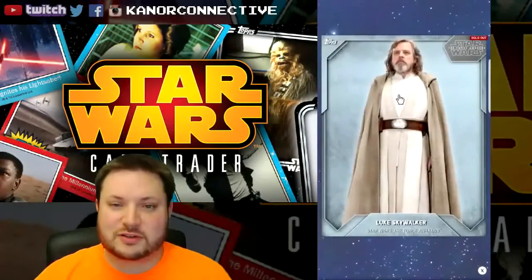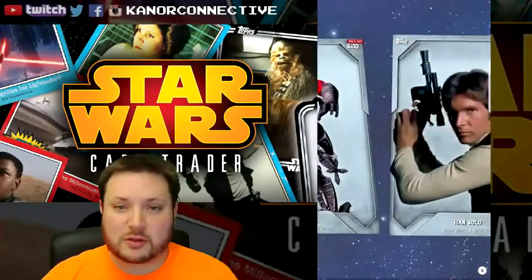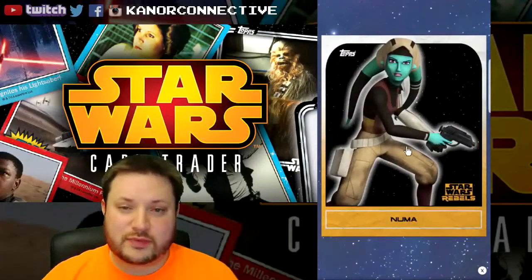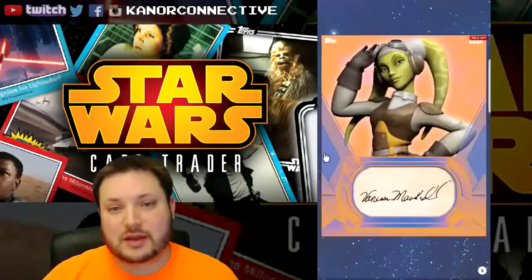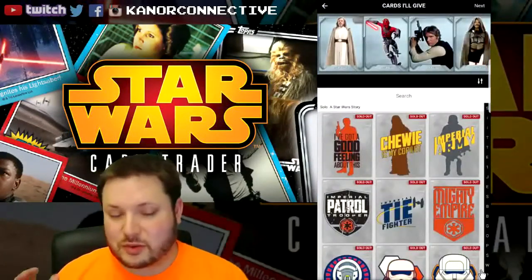Let's go through those keywords once more: Luke, Maul, Solo, Lando, Numa, Troopers, Zeb, Hera. That'll wrap up this week's batch. Come back next week and the week after if you want to take part in this big batch of really rare cards.